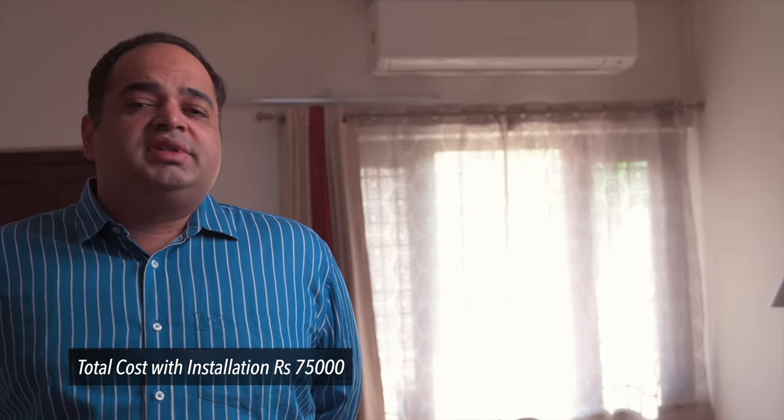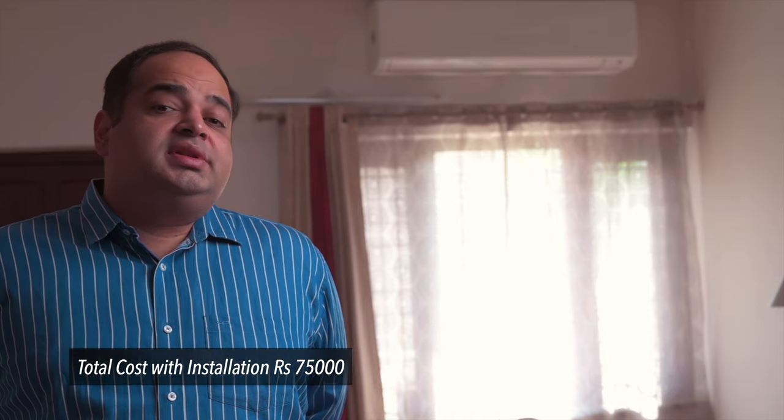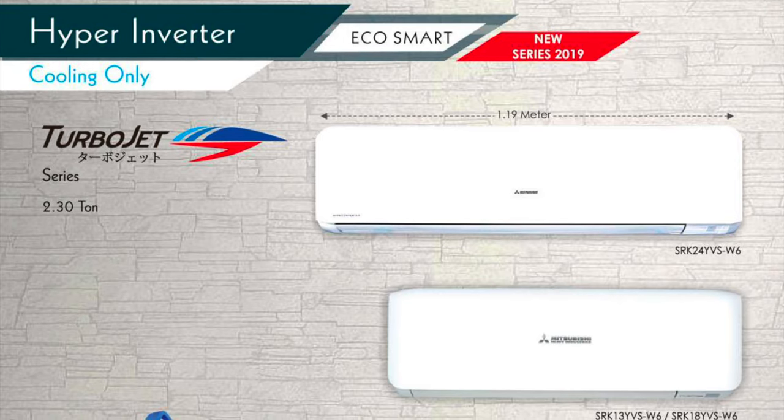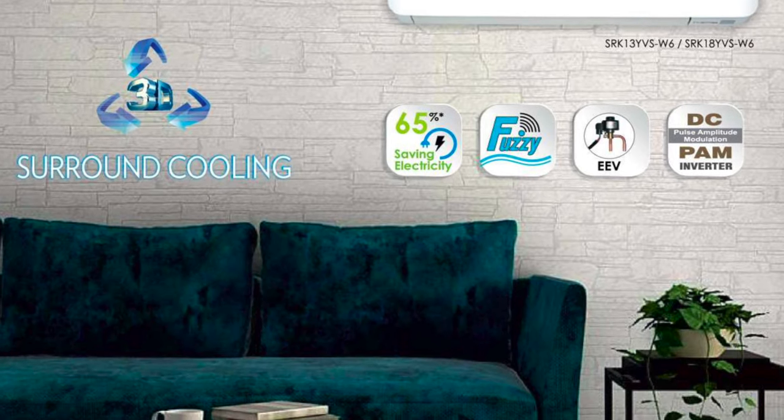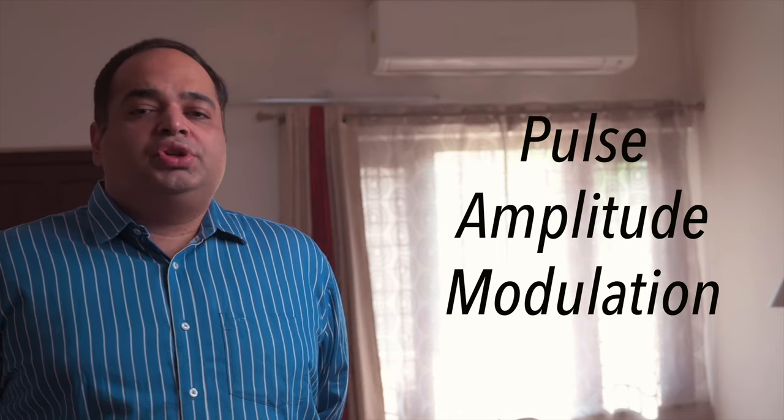Not cheap, but you will see why it's worth it towards the end of this video. This AC is part of the EcoSmart series from Mitsubishi Heavy Industries and features a PAM inverter compressor — that stands for Pulse Amplitude Modulation — offering a wider range of operation with lower vibration and noise. More importantly, it has zero starting currents, something that comes in handy when operating with a generator, as you will see later.